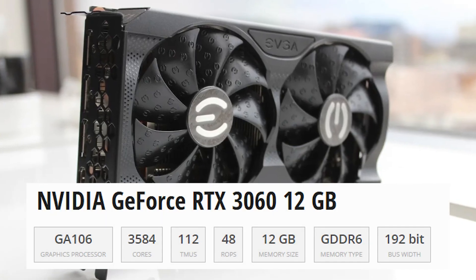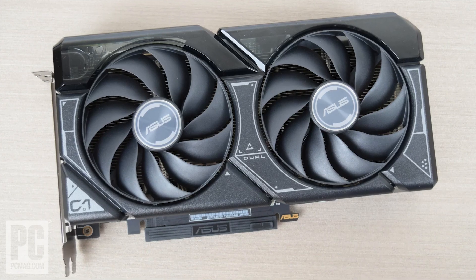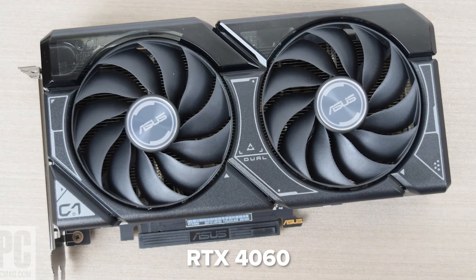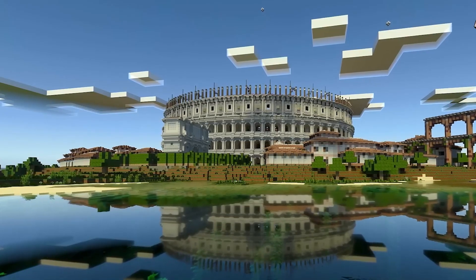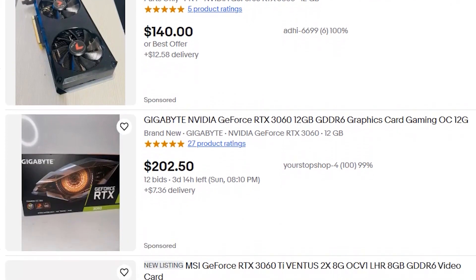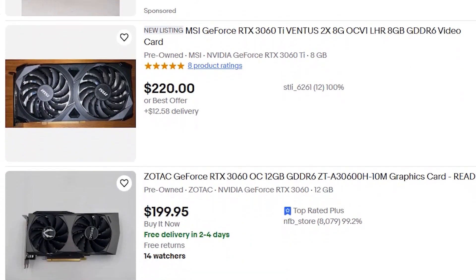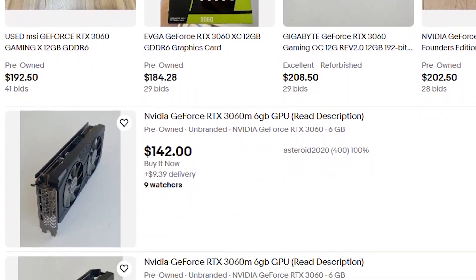Specs-wise, the RTX 3060 still holds its ground with 12GB of VRAM — more than even the newer RTX 4060. It supports ray tracing, DLSS 3 via modding, and PCIe Gen 4. On the used market in 2025, prices hover around $180 to $220, making it an attractive option for budget builds.